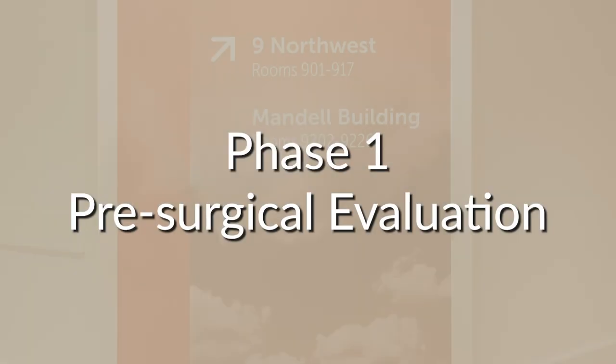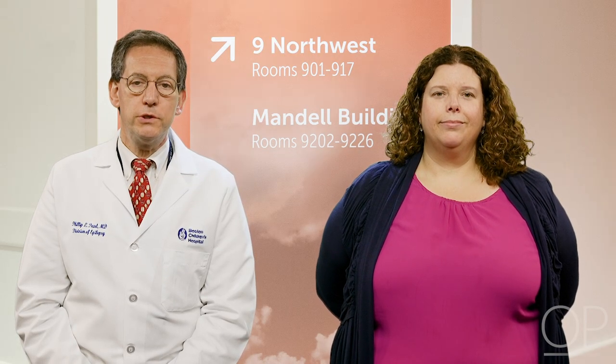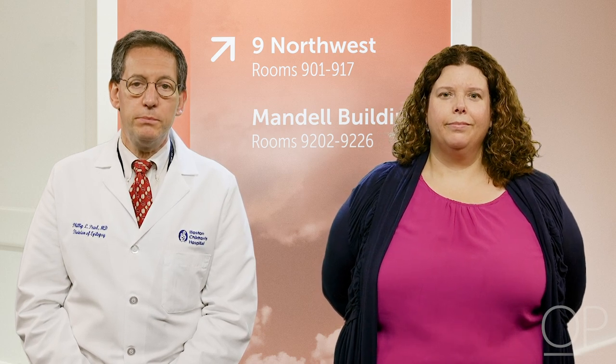Phase 1 or pre-surgical evaluation. In this video, we'll talk about your child's phase 1 evaluation or pre-surgical evaluation at the Epilepsy Center of Boston Children's Hospital. A phase 1 evaluation gives doctors the information they need to find out if surgery is an option to help treat your child's seizures.